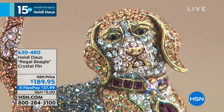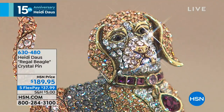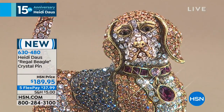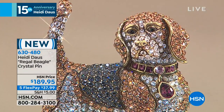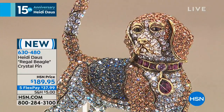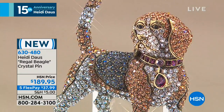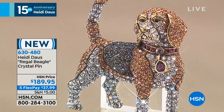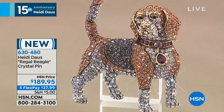I don't want them to sell out without you. Heidi just gave us a quick look at the Regal Beagle crystal pen — she actually put it on the Lariat necklace. But look at this guy, oh my gosh! I mean, that is a cute pooch.